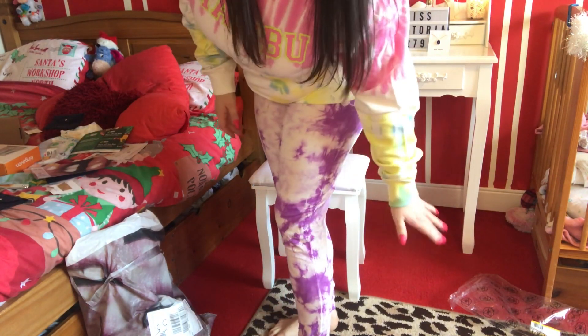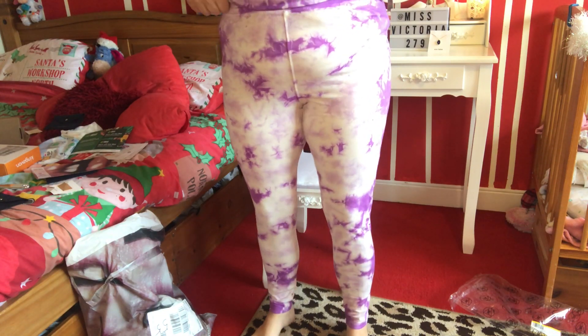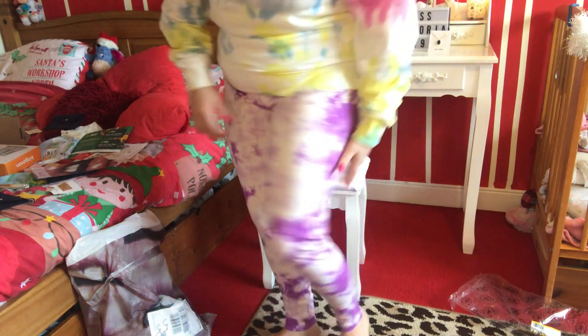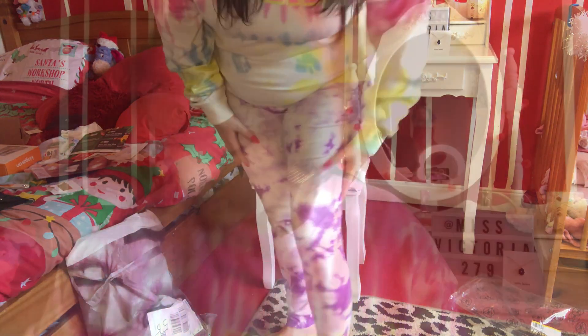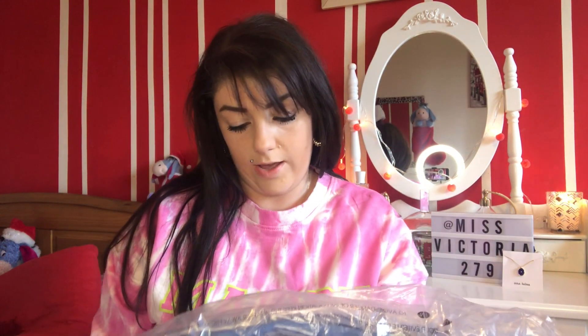Here are the leggings — they're definitely too big. These are the 14, so this is way too big for me, but that is the bum detail. They're comfortable, they're really comfortable, but they're just too baggy around the knee as usual.